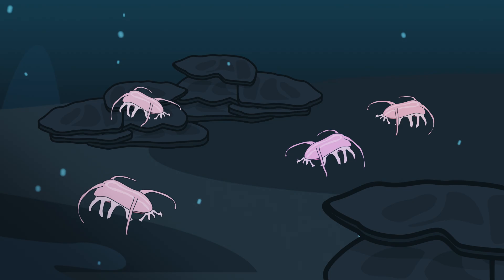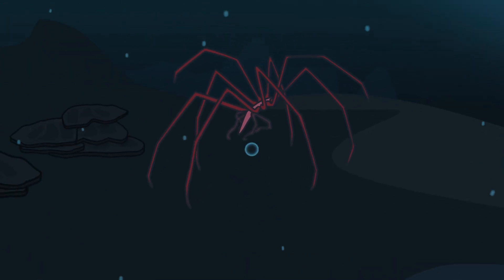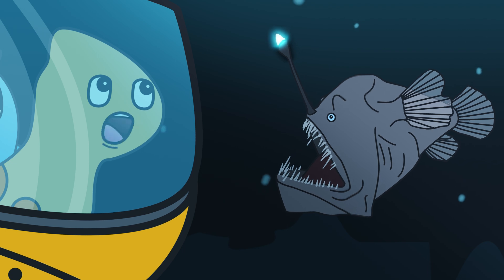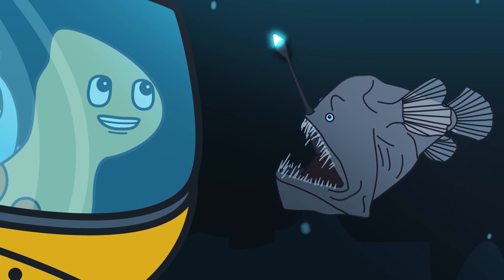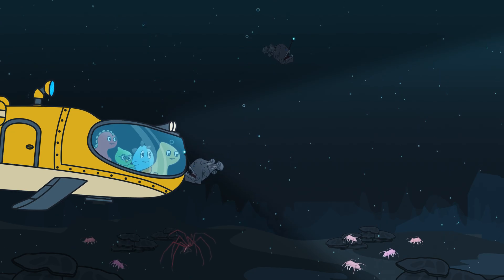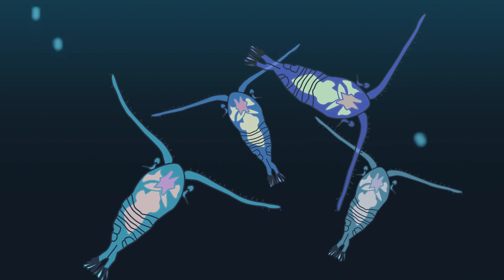Down here, there are sea pigs, sea spiders, and the famous deep sea anglerfish! What is the light bulb hanging from its head? It's mainly used to attract food, kind of like when you go fishing! Down here, many animals will feed on plankton and also particles that fall from the zones above!